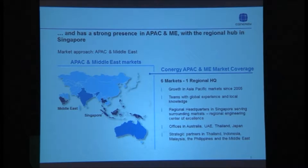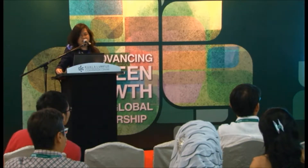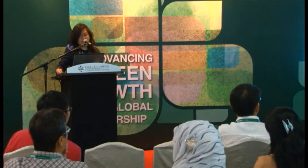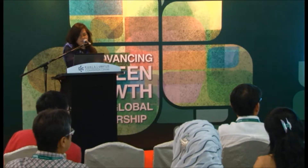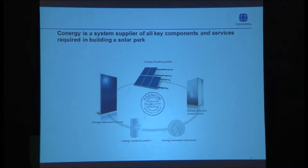Conergy has a presence in Asia Pacific and the Middle East. We have offices in Singapore, which is our regional head office, as well as the Philippines, UAE, Thailand, Japan, and Australia. Conergy is a system supplier of all the key components required to build a solar park, and because we provide related services, you can consider us a one-stop shop and EPC provider for building large-scale solar systems.